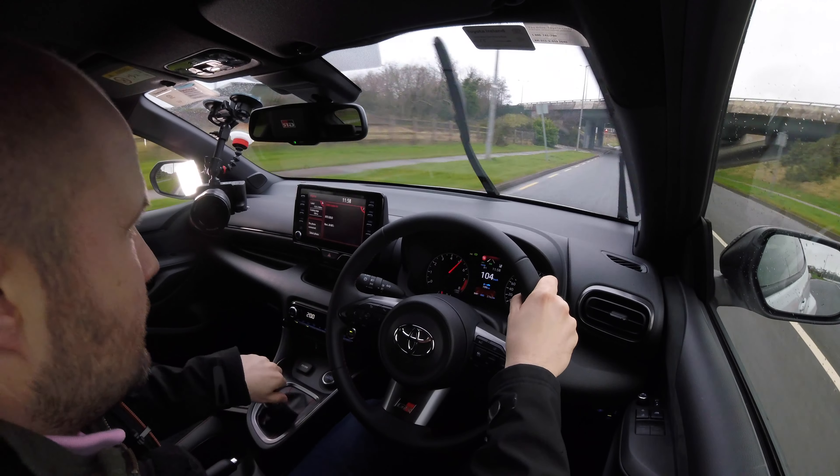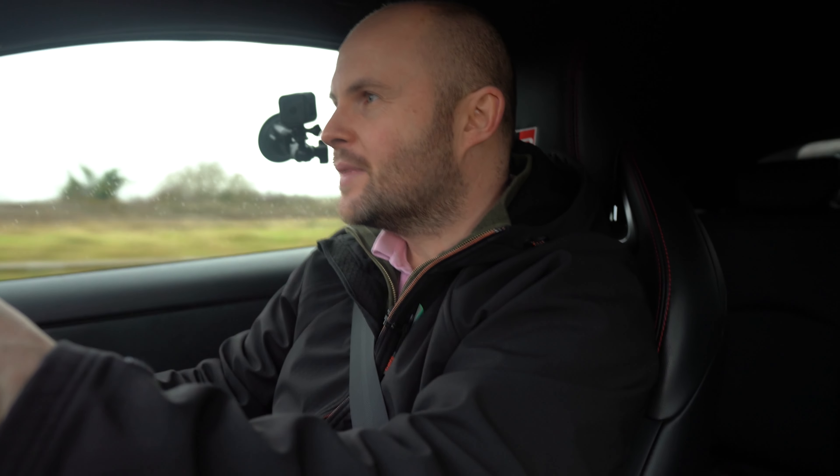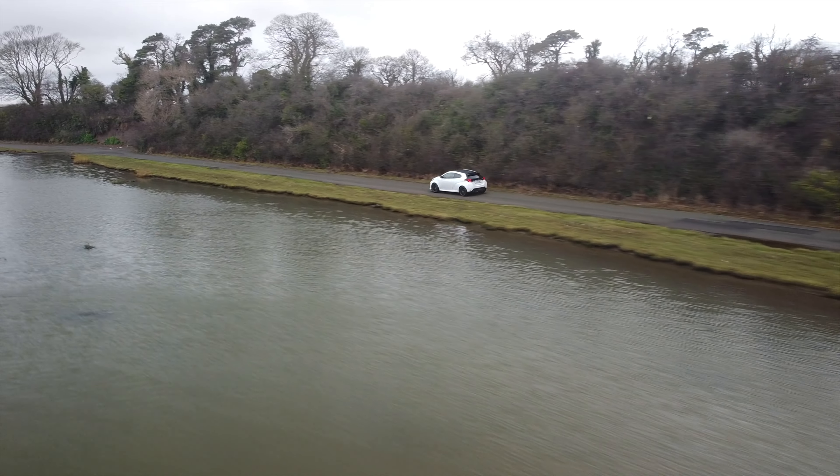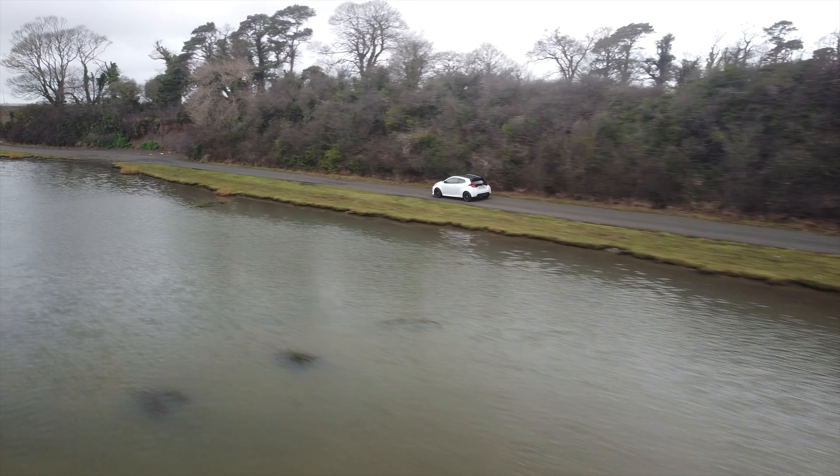It's just incredible fun. The roads are wet here and it's about eight degrees, so slippiness is something to consider — but this thing is just so glued to the road. It's just incredibly capable for the average driver.